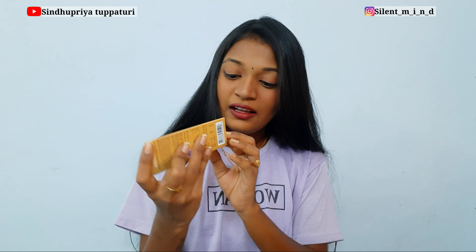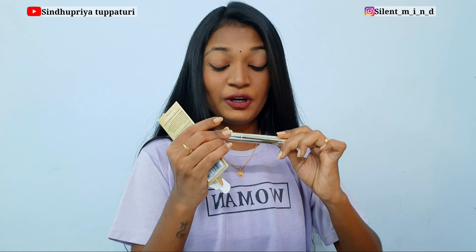Next one is the MyGlamm Lip Volumizer. I've been waiting to try this out. I really have small lips, so people who have small lips should definitely try this because it volumizes your lips — 'Pout Out Loud'! It gives you instant volume and the packaging is really luxurious. It has a glossy finish. Let's try it.